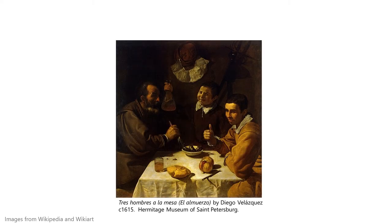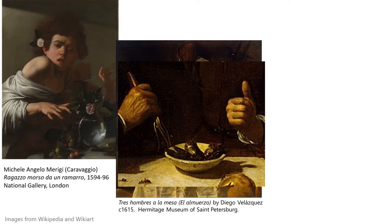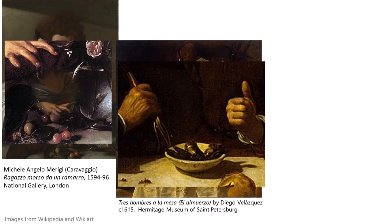Tres hombres a la mesa, or el almuerzo, is a painting by Diego Velázquez in the Hermitage Museum of St. Petersburg, where three men are just about to enjoy a plate of mussels. Miguel Angel Caravaggio painted Ragazzo Morso da un ramarro, in the National Gallery in London, and it's hard to see, but in this close-up the lizard is biting the boy's finger.